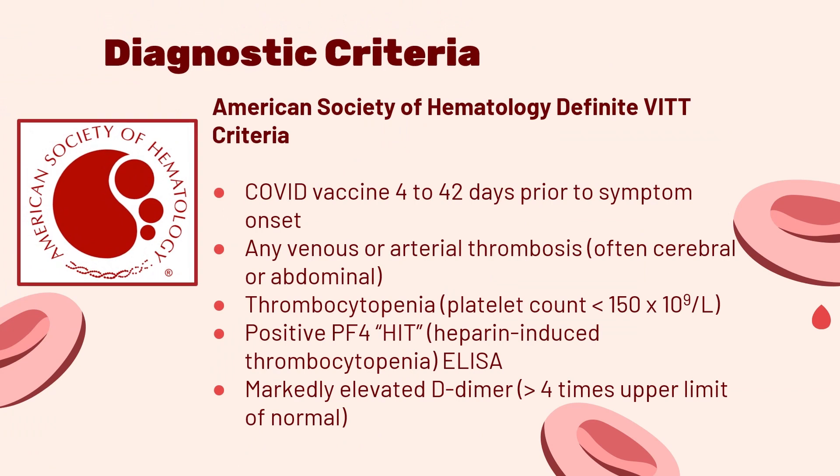Now that we understand the pathophysiology of VITT, let's take a look at what happens clinically, starting with the American Society of Hematology's VITT diagnostic criteria. The diagnostic criteria includes a recent COVID-19 vaccine, any blood clot, a low platelet count, a positive test confirming the presence of anti-PF4 antibodies, and high levels of a protein fragment made when a blood clot dissolves in your body.